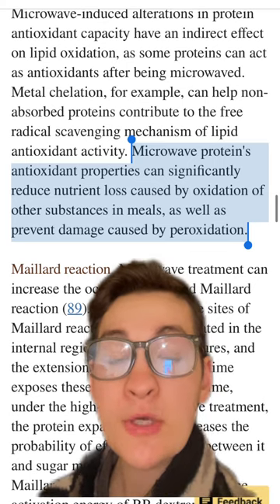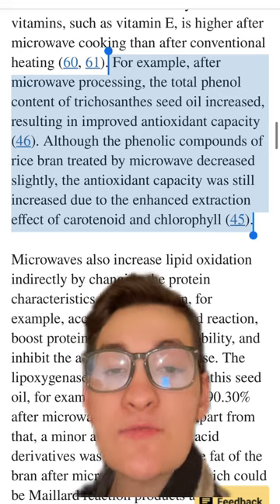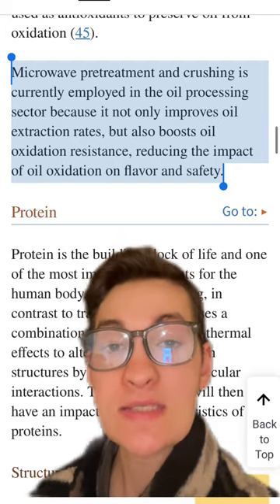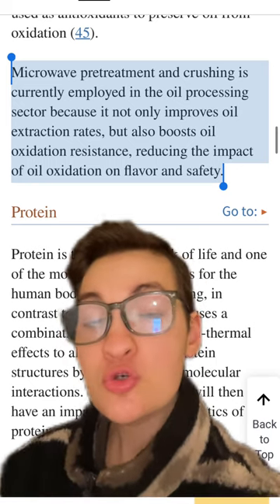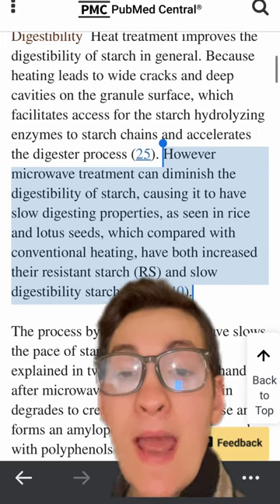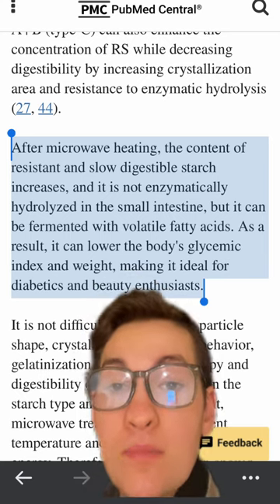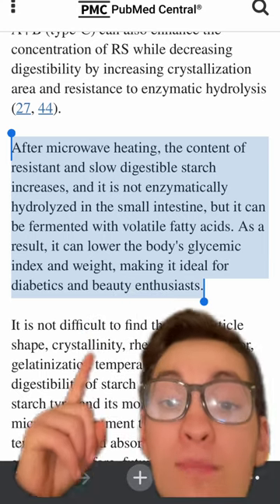Microwaves also appear to improve the antioxidant potential of proteins, as well as dietary fats, and the antioxidant capacity of starch, improving their resistance to oxidation — the process by which fats can begin to rancidify and have truly detrimental effects on the body. Microwaves can actually slow down the digestibility of starch, making them favorable for those with glycemic issues such as diabetics, and decreasing the total absorbable calories, therefore making it favorable for those watching their intake.